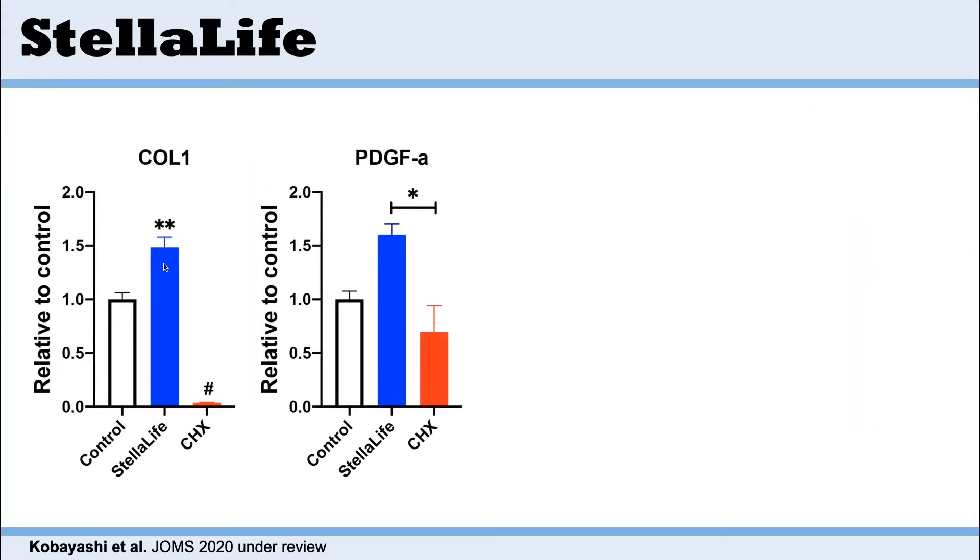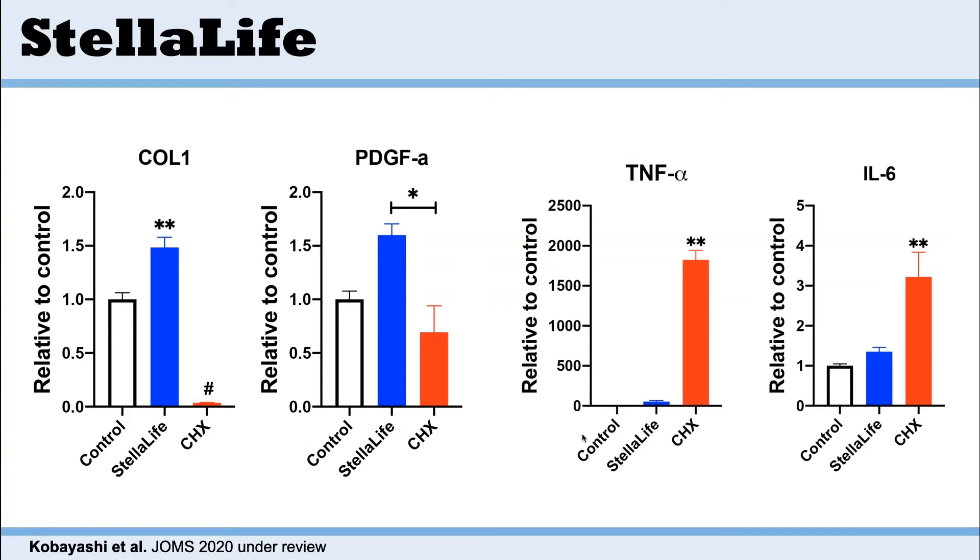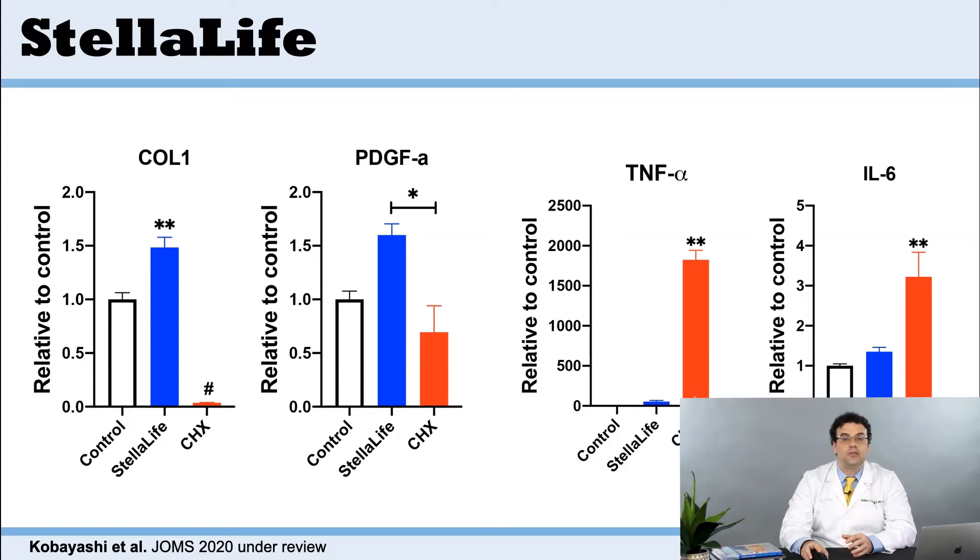We've done a number of studies looking at the ability for collagen secretion in the different groups and also PDGF. Both are being improved with the Stelulife product, whereas with chlorhexidine they are significantly reduced. The big one here is the inflammation being caused with chlorhexidine. A lot of clinicians forget that when they use chlorhexidine, it's also harmful to fibroblasts, and these studies very clearly show a large increase in inflammatory markers.